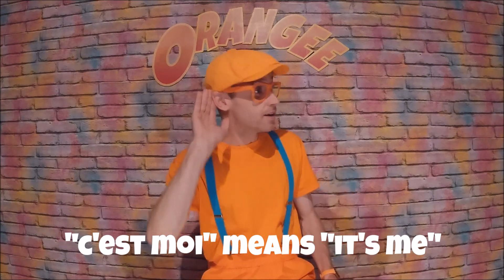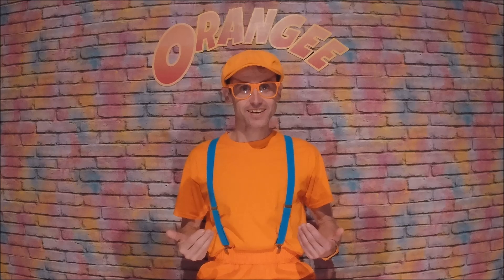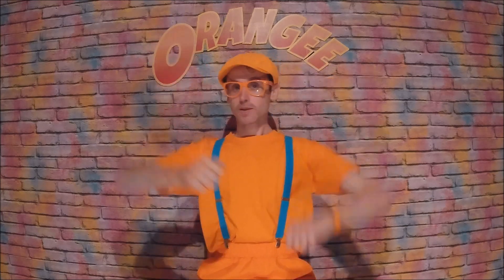Hey everyone! It's me! C'est moi! Who am I? I'm Orangie. My name is Orangie — Orangie, that's my name.